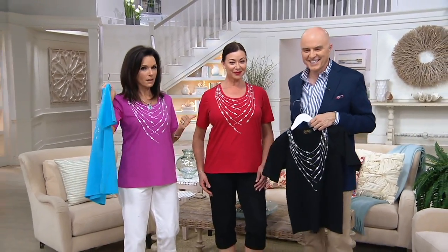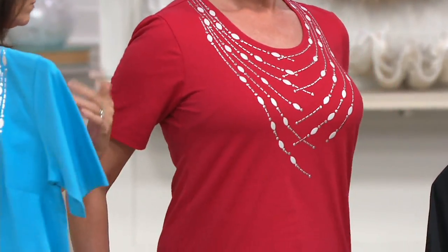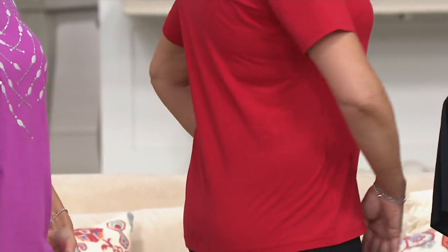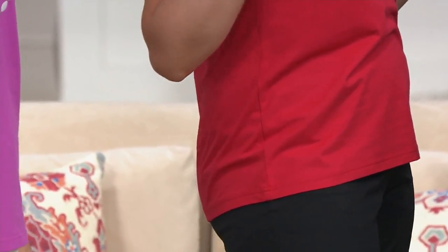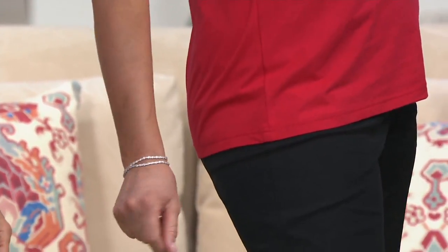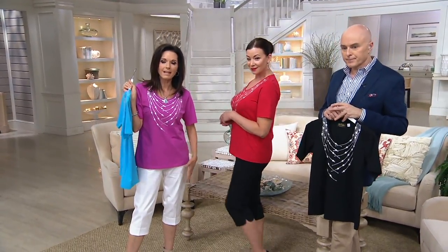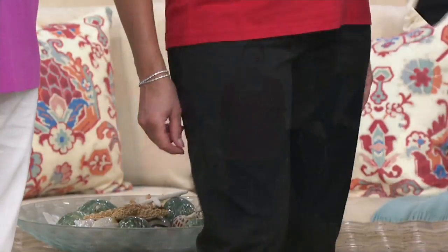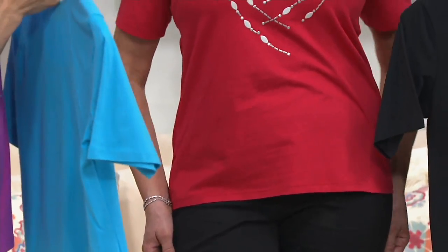Angela is five-nine and she is wearing the small. I'm five-four and I have it on in the extra small. You both look great — not too long and overwhelming on a five-four gal. You see it comes to mid-hip on Angela. Just over the hip. And these are the capris we saw earlier — they come in white, black, and blue. Anything you see on her, go to the model's closet for that. But this top just looks fantastic — great fit, and the longer sleeve length.